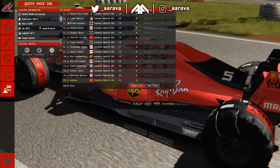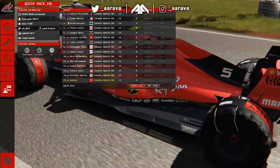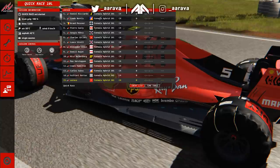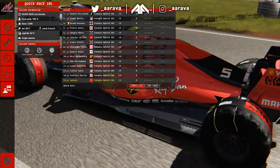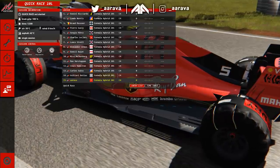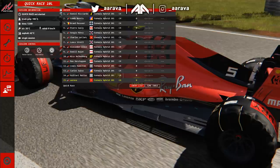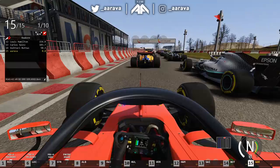Now, what I've done here is we've got a 15-man race because there's only a set amount of pit boxes at this kart track. We're doing a 10-lap race around the kart track in the Formula Hybrid cars. This is not going to go well. I can already see turn one is going to be apocalyptic, but let's just see how it goes.